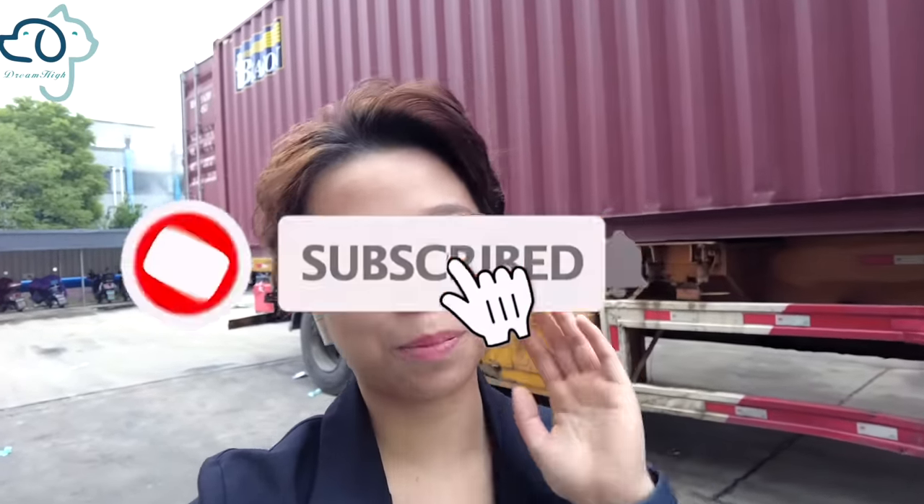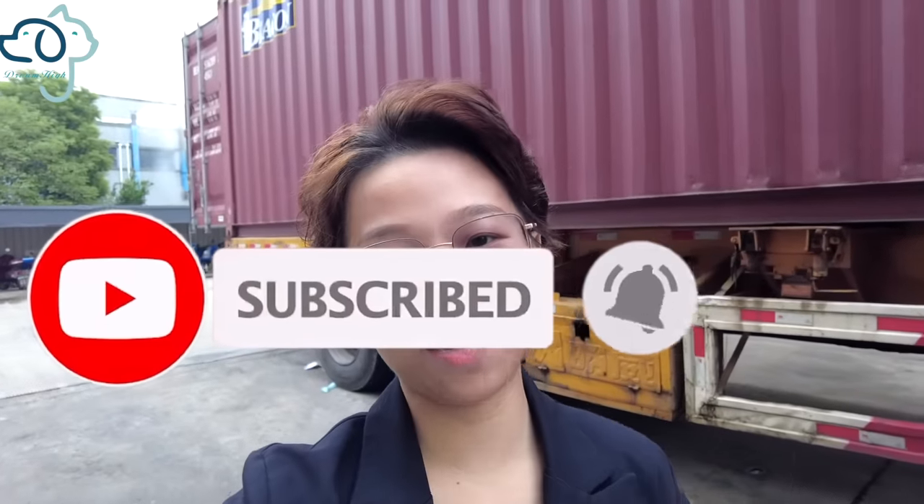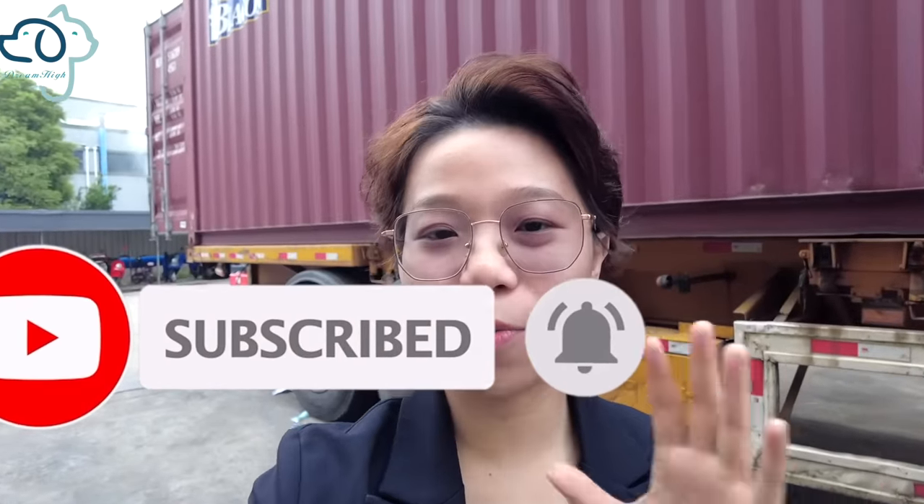That's pretty much all for today's video. The loading is still continuing but I have to go now. If you like the video, please smash that subscribe button and click the notification bell so you won't miss any of our high-quality real-scene videos. I'll see you next time, bye bye!